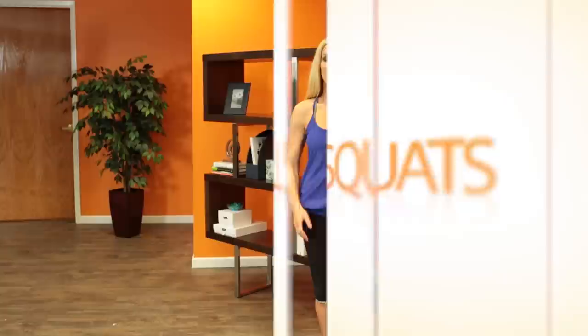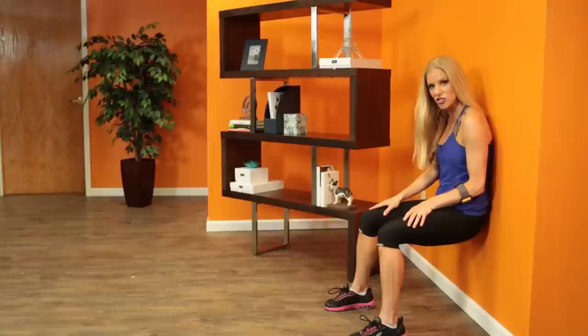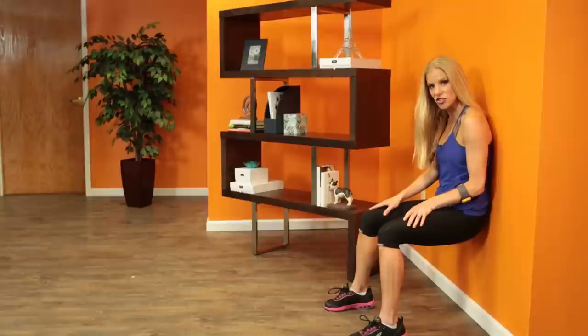Wall squats are the perfect exercise for people who don't like to move. All you need to do is find a wall, lean up against it, get as low as you can, and hold that position for as long as you can. It looks really easy, but already my thighs are starting to scream.